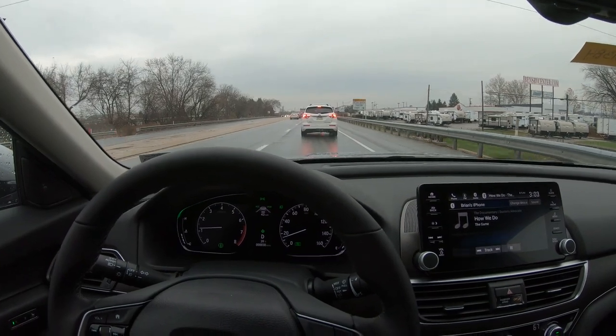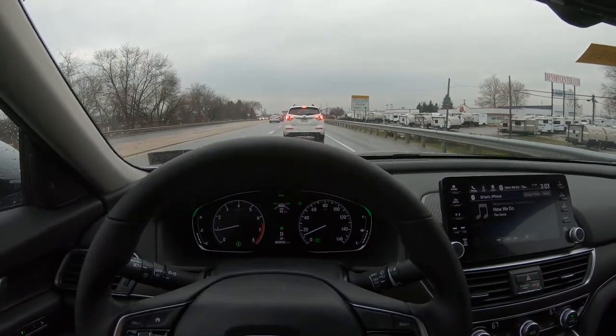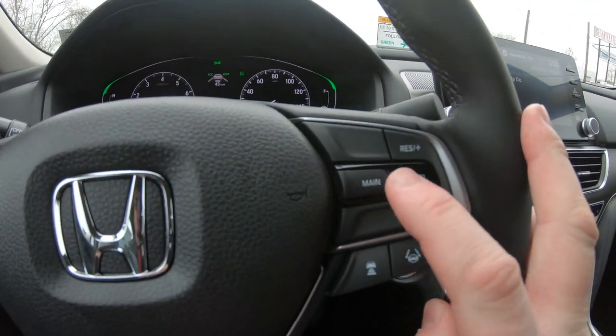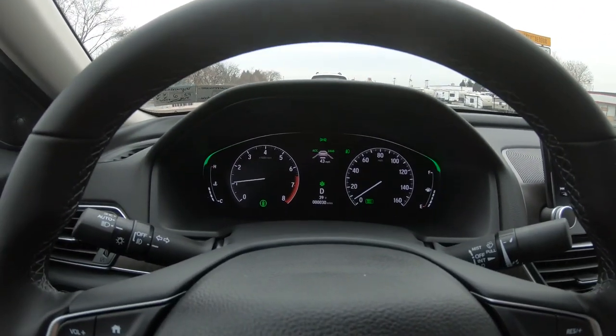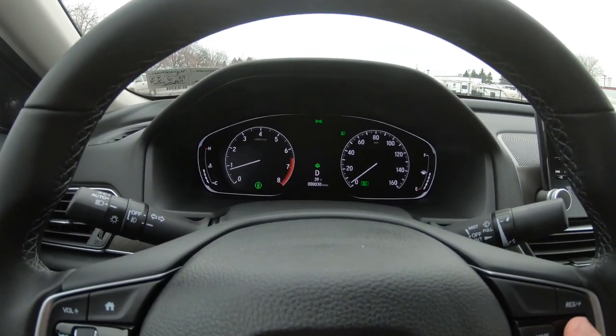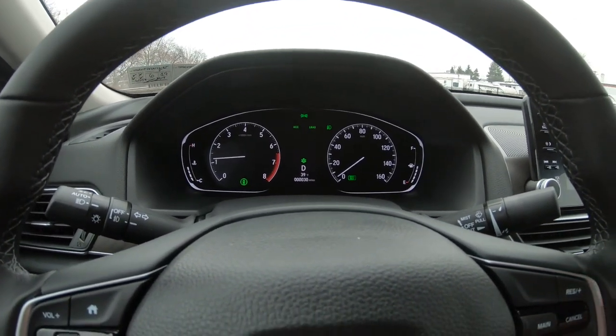So the way to activate this system, if you don't know, you first need to go to your steering wheel and press cruise until you see those green indicators on the dash. Push it and everything goes away — see how right in the middle there everything went away. Push it again and everything's on.